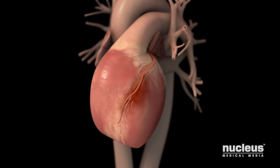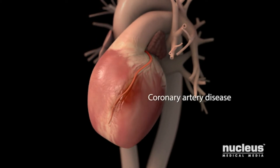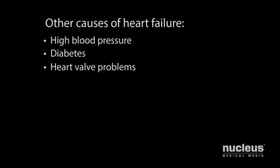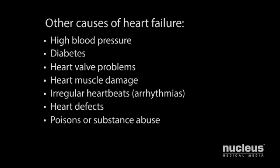The most common cause of heart failure is coronary artery disease. Other causes include high blood pressure, diabetes, heart valve problems, heart muscle damage, irregular heartbeats called arrhythmias, heart defects, poisons or substance abuse, lung disease, and breathing problems during sleep called sleep apnea.